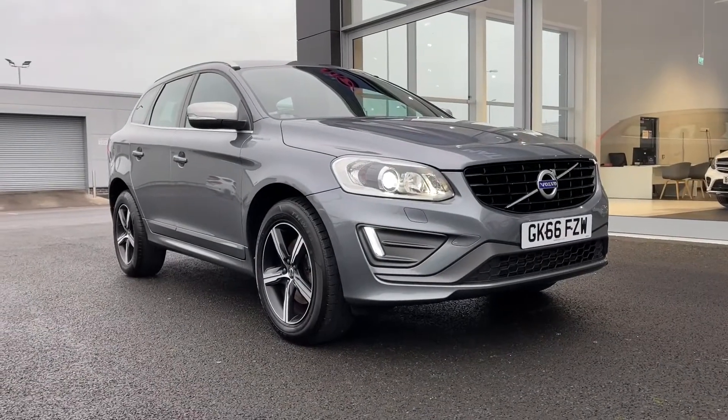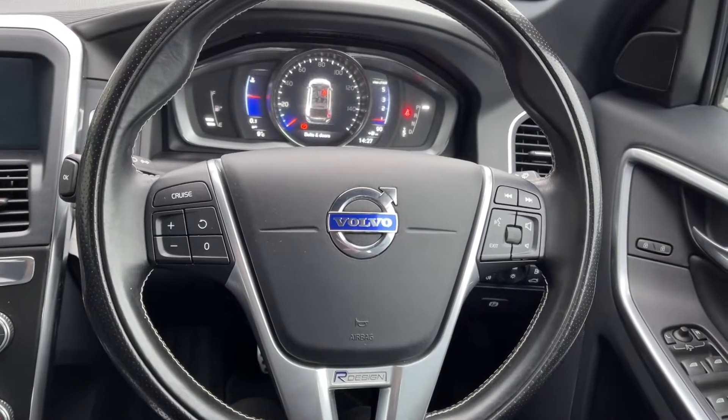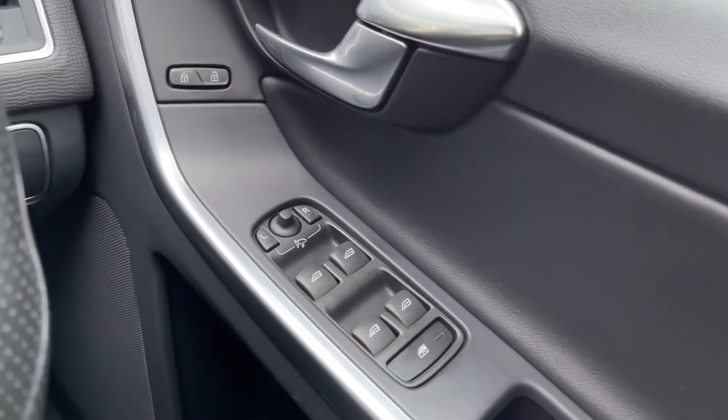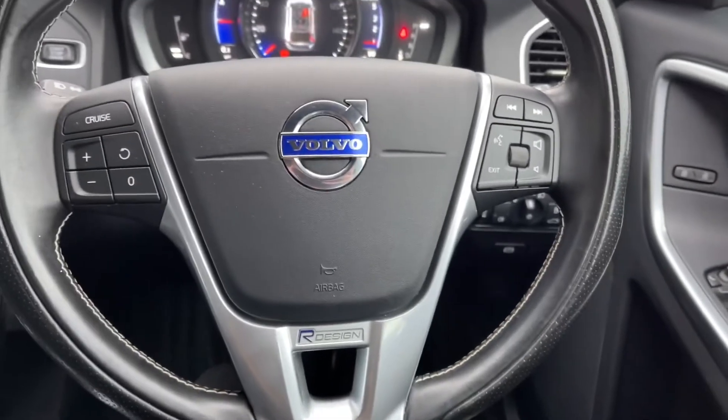That concludes the 360 tour. What I'm going to do now is hop back in and show you some more of the interior features. Moving across to the right hand side, you can see you've got your central locking controls at the top there. You also have electric windows around the car as well as electrically adjustable door mirrors.